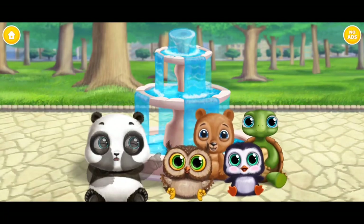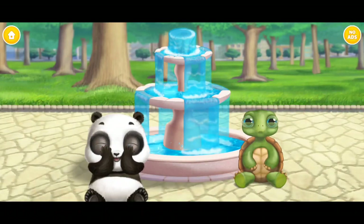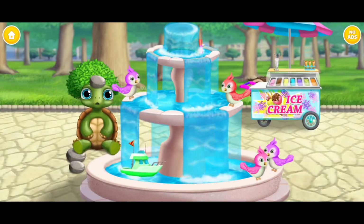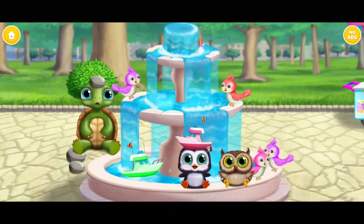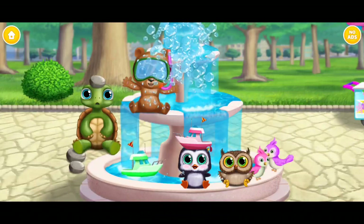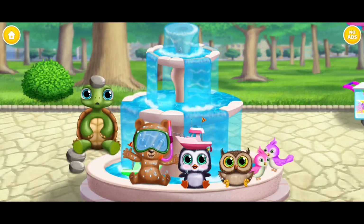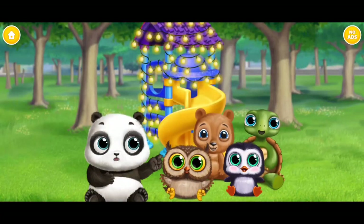Now go hide again! One, two, three! Do you see them? Yahoo! Do you see them? Yahoo! Good job! One more time!